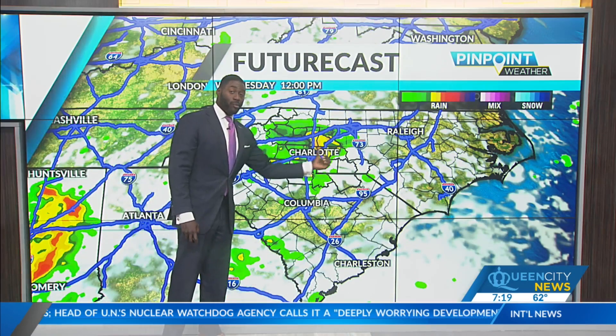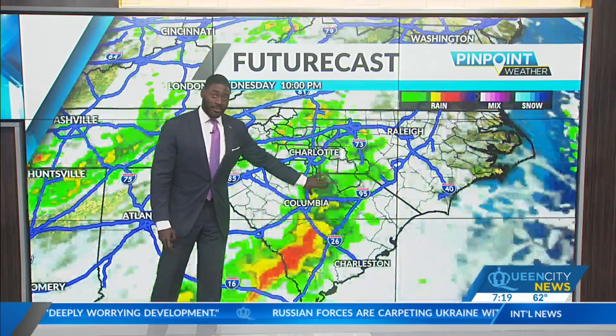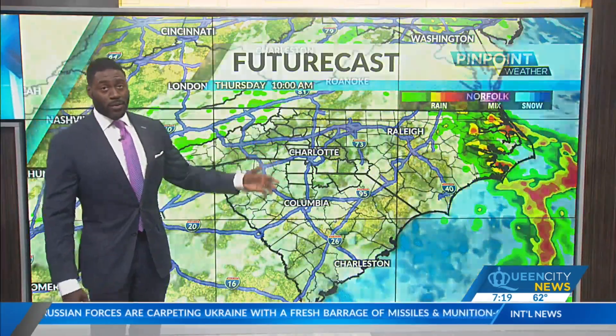Timing wise, Wednesday midday — late morning into your lunchtime hour — could see the first round of some of that wet weather. Then south of I-85 into the overnight hours before we get some of that rain in our mountain counties as well. That'll taper off for your Thursday.